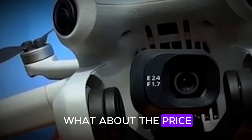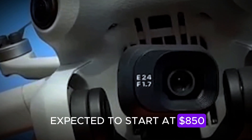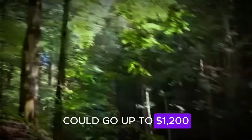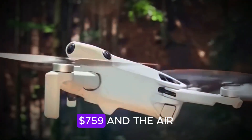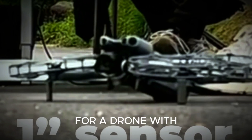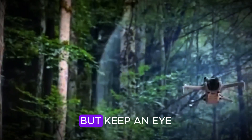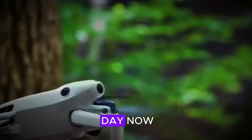What about the price? The base version with the RC-N2 controller and one battery is expected to start at $850. The Fly More combo, which comes with the RC2 smart controller, could go up to $1,200. That puts it between the Mini 4 Pro at $759 and the Air 3S at $1,099, which makes sense for a drone with this level of features. Mark your calendars — August 2025 is the big reveal, but with all these leaks, DJI could pull an Apple-style surprise drop any day now.